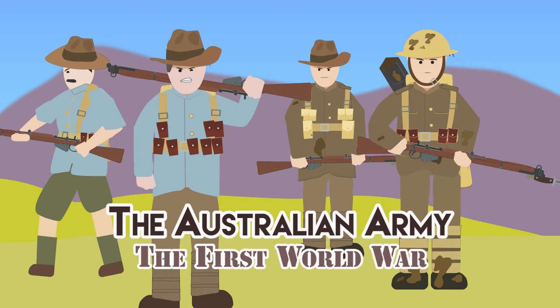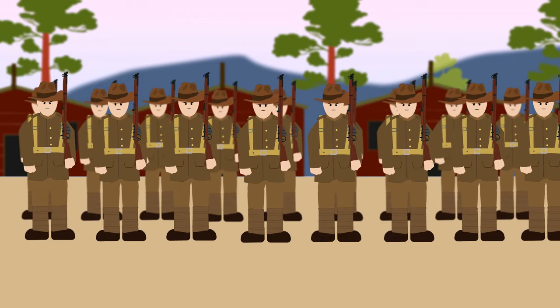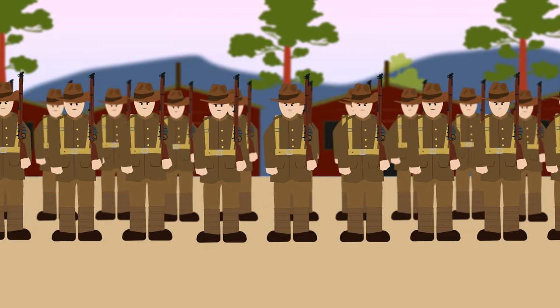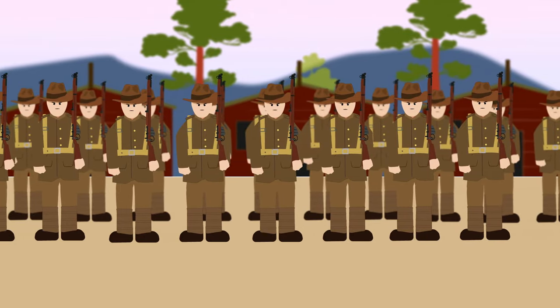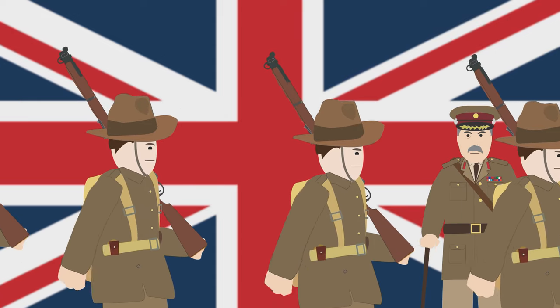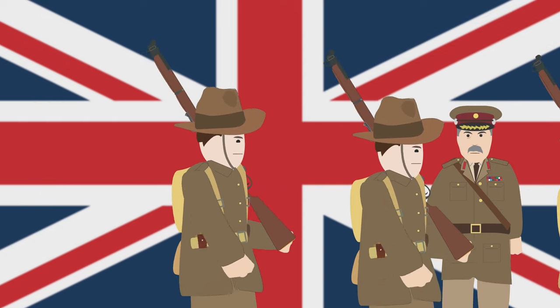The Australian Army in the First World War. Australia's Regular Army was formed in 1901, with all males of combat age required to undertake military training regularly. When the First World War began, Australia immediately offered to supply Britain with 20,000 troops.